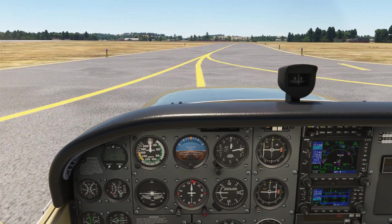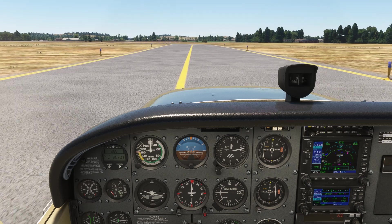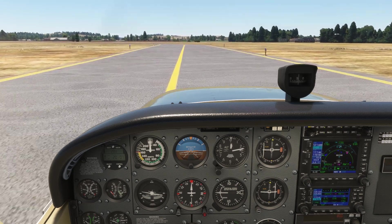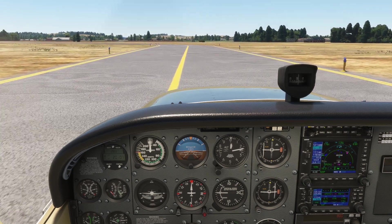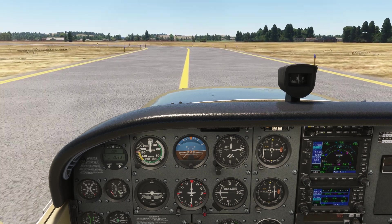We're continuing our long IFR cross-country flight, which we started with the first leg from Renton to Olympia. For the full series, check out the page on our website linked here or in the description. You can play along with us on your own in the sim, or fly the real thing if you're nearby.